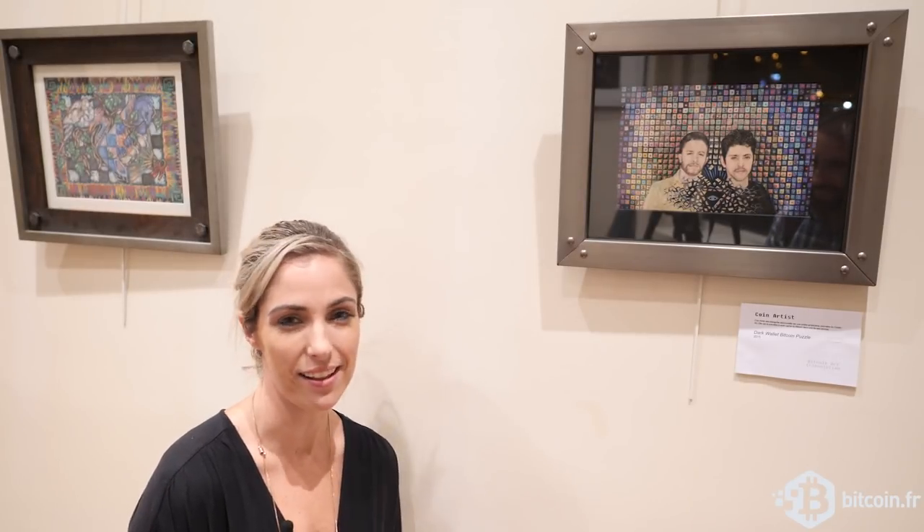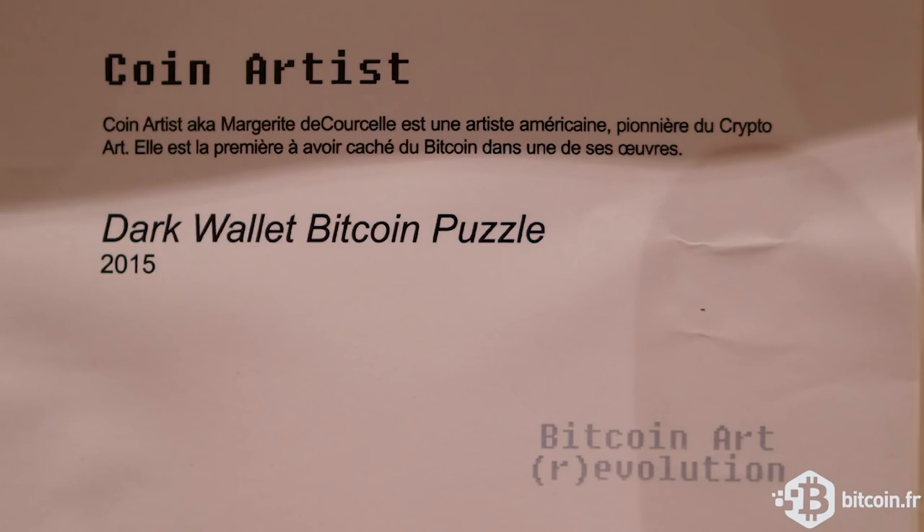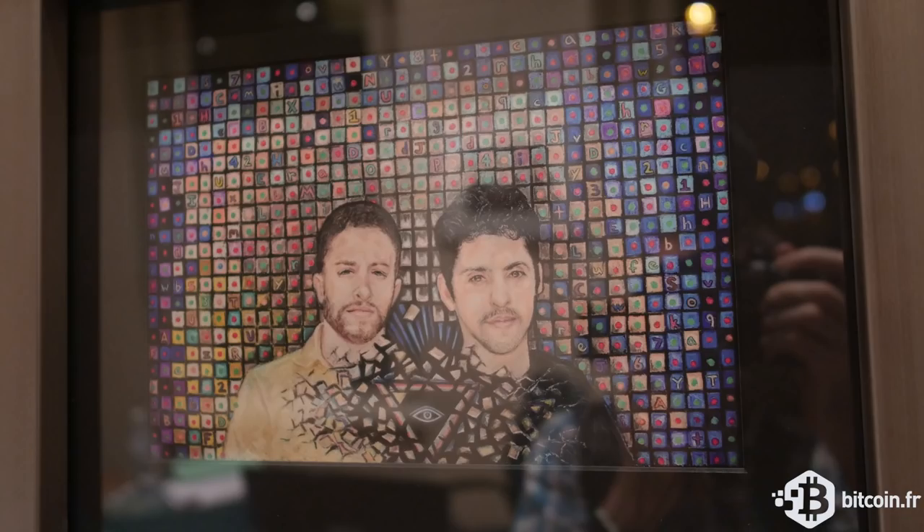Hello, I'm Marguerite de Courcel, also known as Coin Artist. And this is my first piece that I made. It's called Dark Wallet. It was a Bitcoin puzzle, and I made it in 2014.